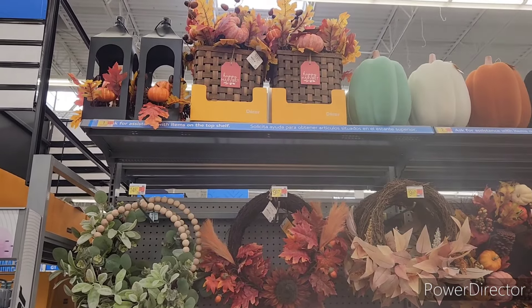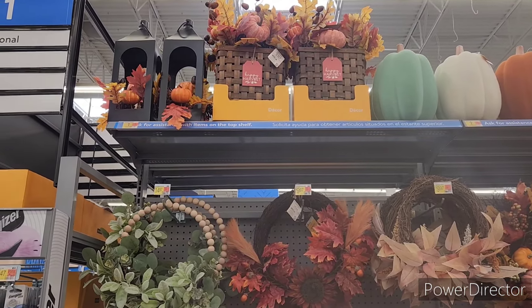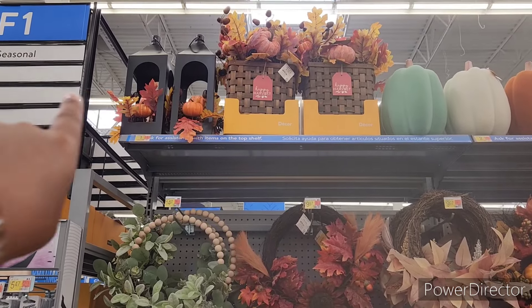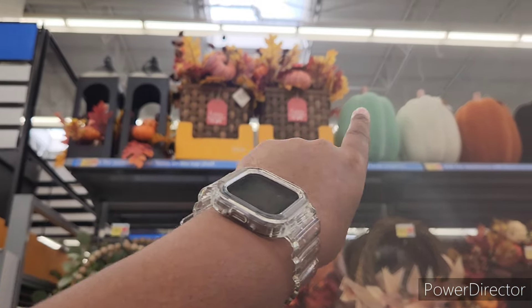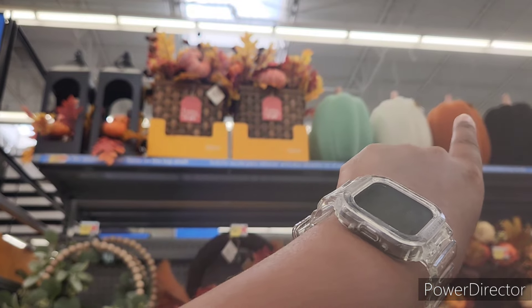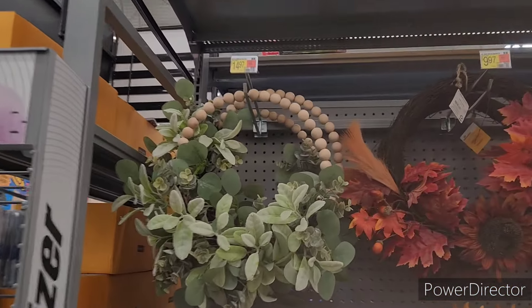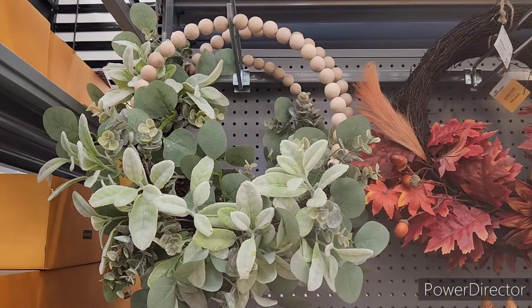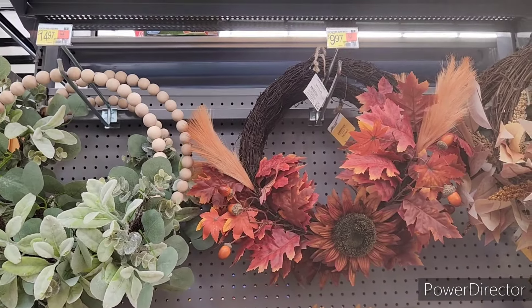Hi everyone, welcome back to my channel. We are in Walmart today looking at their fall items. They have some lanterns and little baskets, and also beautiful pumpkins we'll look at up close. This beaded wreath right here is $14.97, and the one beside it is $9.97.